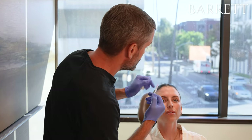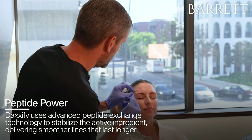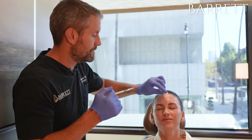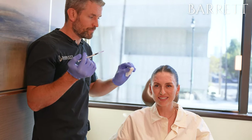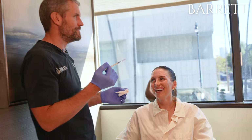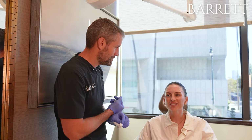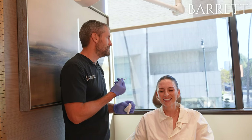Did that sting a little bit? Yeah. I know — I didn't believe it either. I was like, people are just being babies. I feel like every time I get something injected they say this one's gonna hurt and it usually doesn't, but that one did a little.